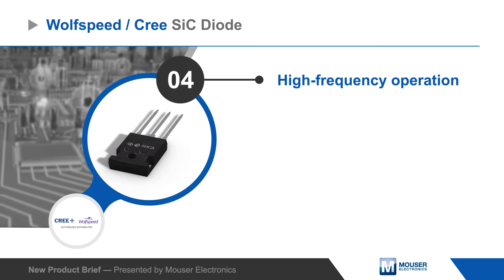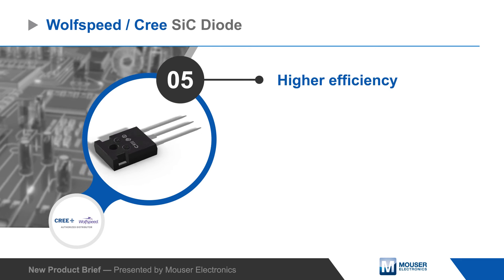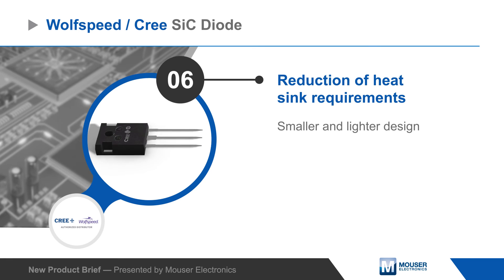Wolfspeed's 650V silicon carbide Schottky diodes allow designers to operate at higher frequencies and increase efficiency while reducing heat sink requirements, resulting in a smaller and lighter design.